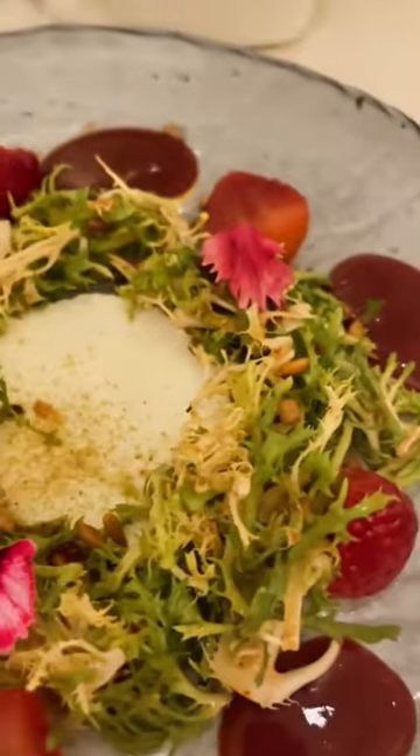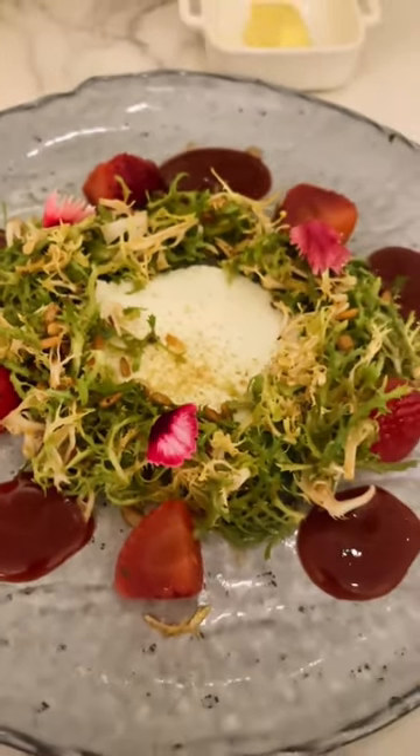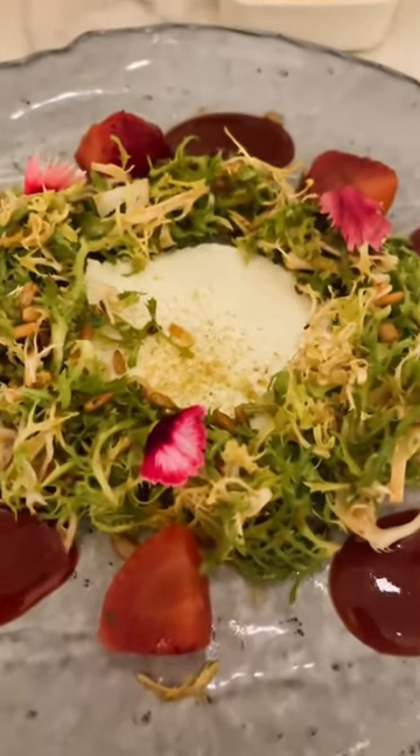Kicking it off with first courses, do not skip on the strawberry salad. This is the best salad in Disney. It comes with a chamomile-infused goat cheese and a bacon vinaigrette. You don't want to miss it.